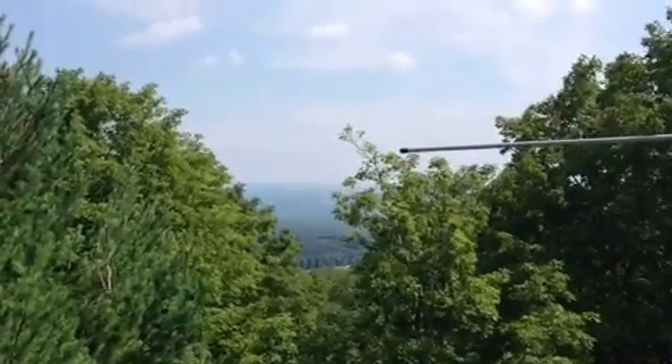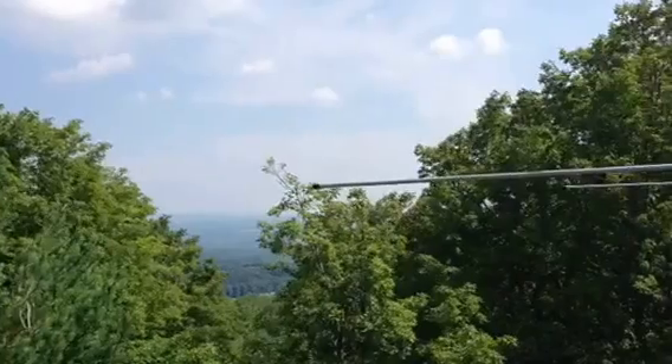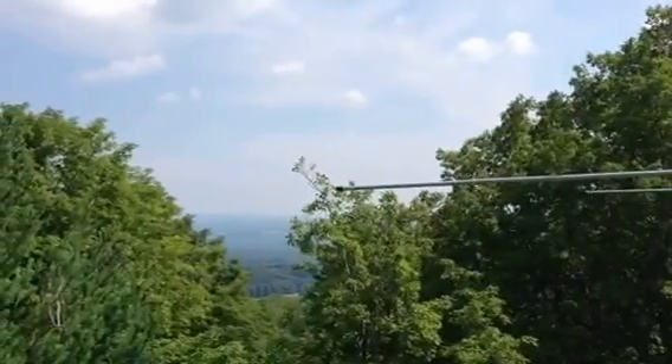This is Ray W2RE from remotehamradio.com. I'm up here at the Wyndham site, which sits about 1,800 feet above sea level.